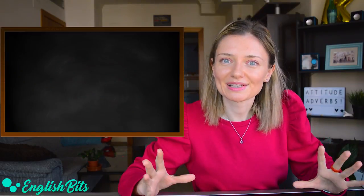There are many attitude adverbs. For today's lesson, I've chosen 15, and if you want me to make another video with more in the future, just let me know in the comments below. Now, let's get started.